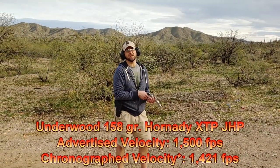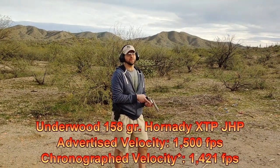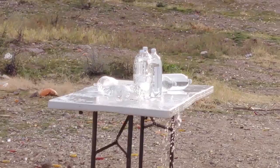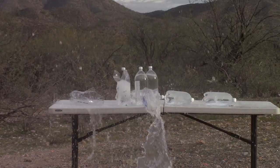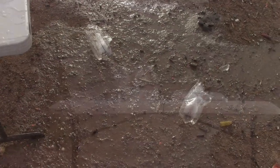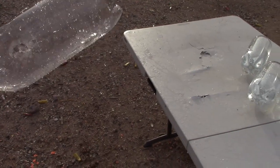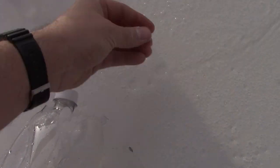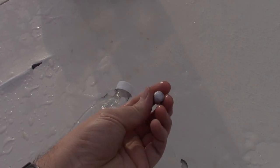Now we're shooting 158-grain XTPs from Underwood, traveling about 1,400 feet per second. We got bottles one, two, three — yeah, that one's dead. And it went into number four. And once again we've captured the bullet. There it is — our 158-grain slug. Check that out.